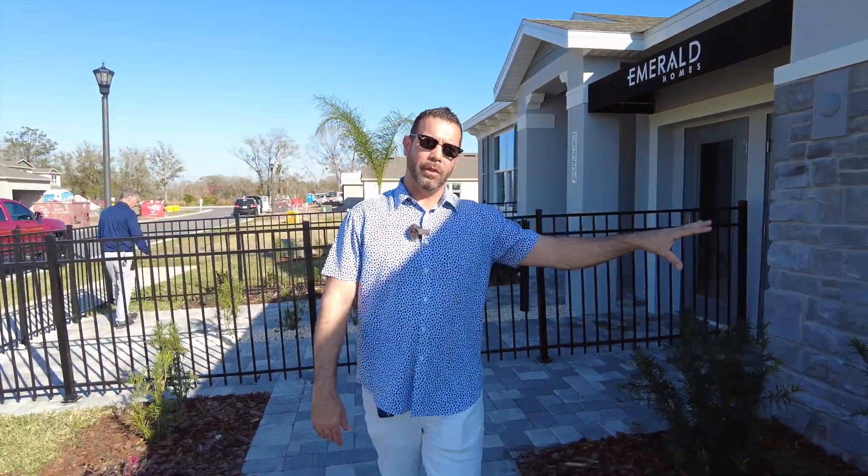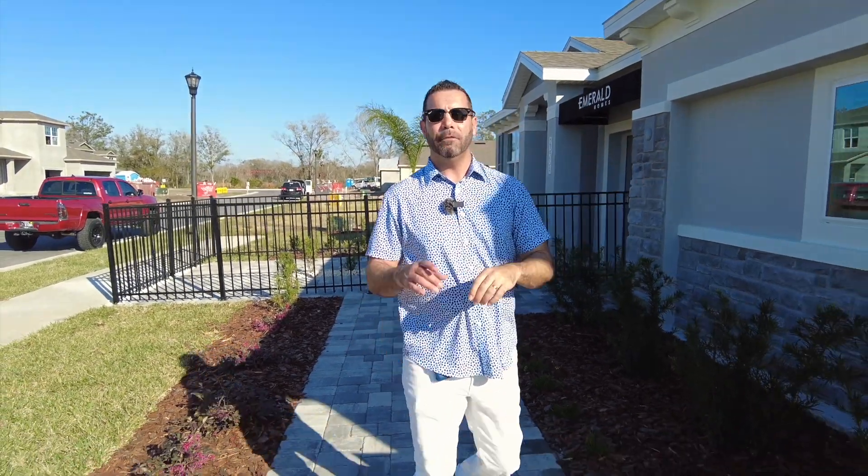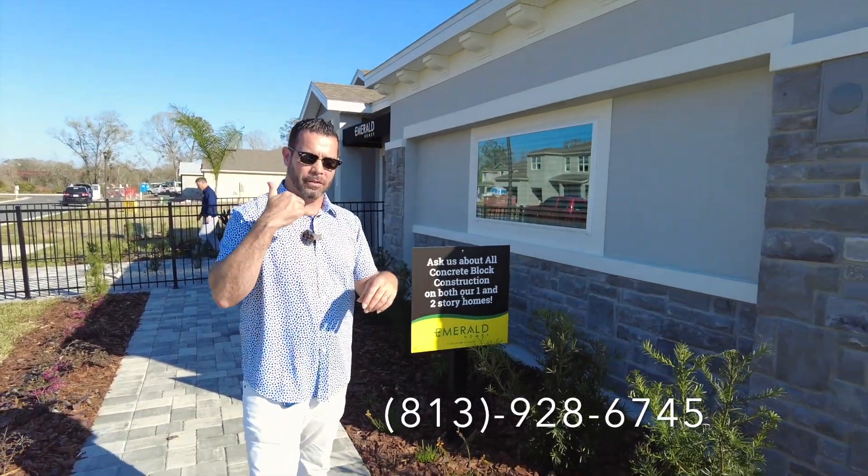All right guys, I hope you enjoyed that tour of the Camden here at Willow Reserve off of County Line Road in Lutz, Florida. If you want more information about this community, check out my information below and give us a call.